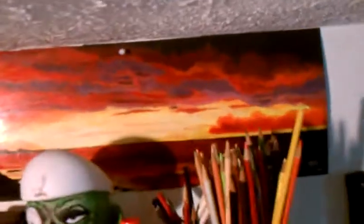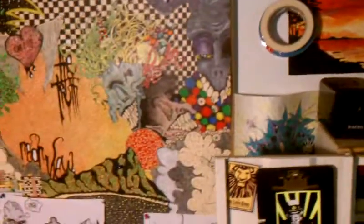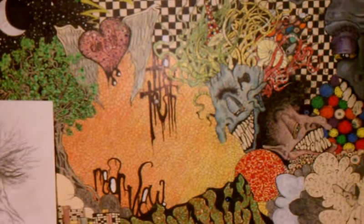A couple little pieces that I did in my earlier years. Not for sale. Some sketches. Lots of sketches.